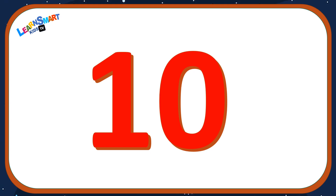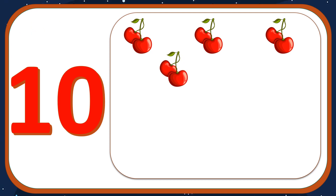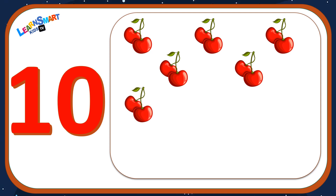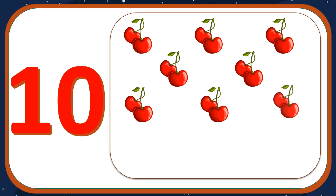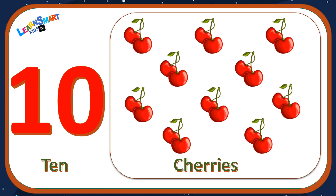Number ten: one, two, three, four, five, six, seven, eight, nine, ten — ten cherries.